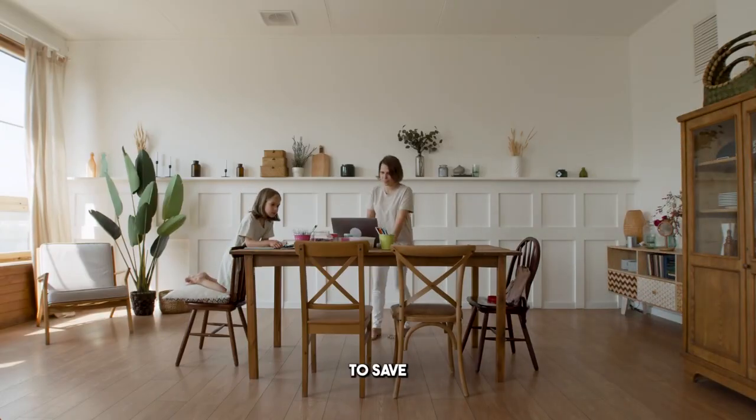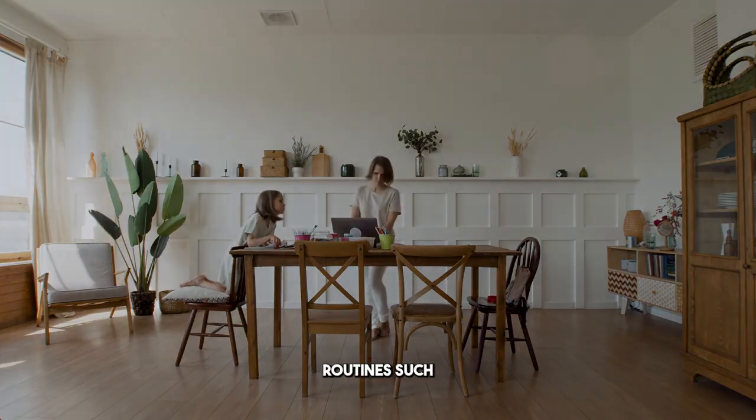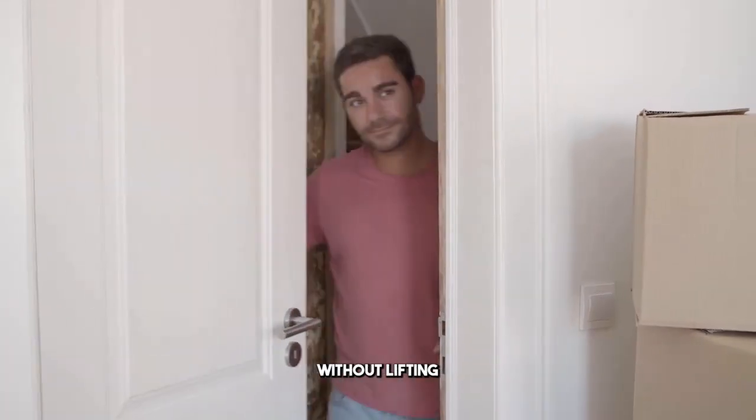The Smart Home Hub is engineered to streamline your daily tasks, allowing you to save both time and energy. Imagine automating your daily routines — such as turning on the lights as you arrive home or adjusting the thermostat based on your preferences — without lifting a finger.